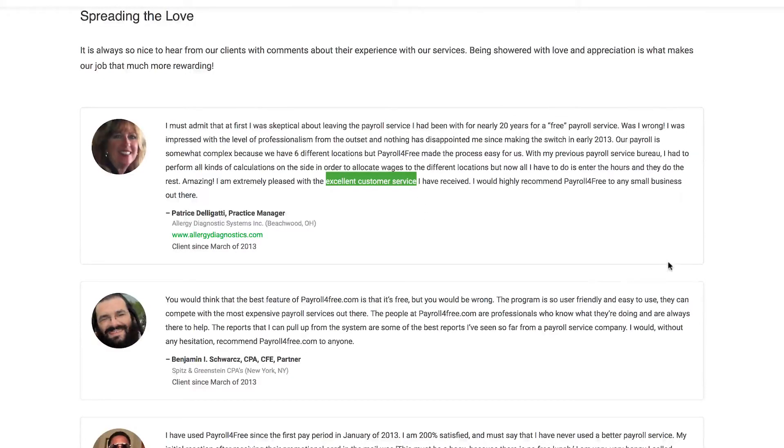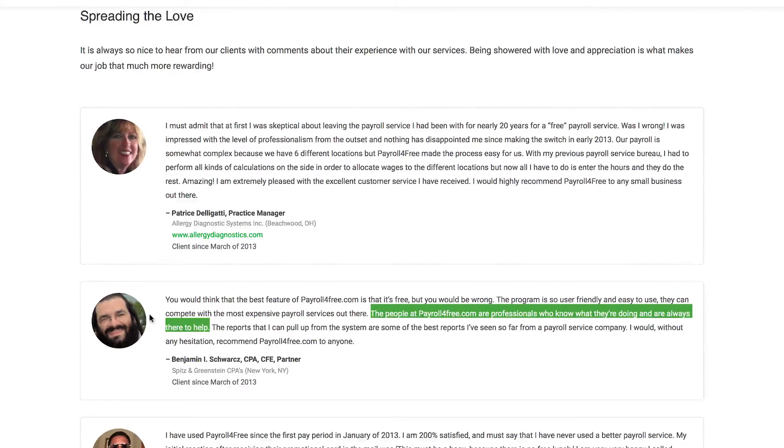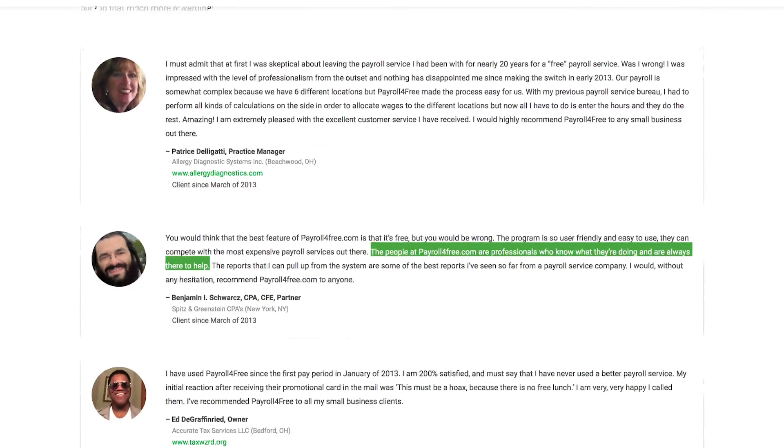Benefit 1: Customer Service. According to multiple reviews, the PayrollForFree.com team is great at answering your questions and providing you with payroll advice. They know what they're doing and they're always there to help.